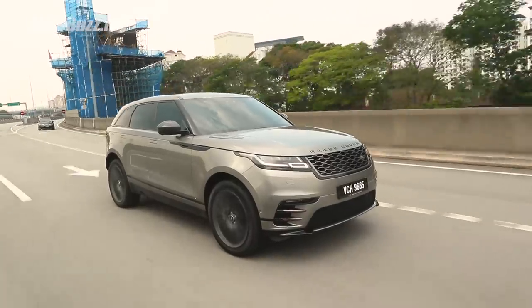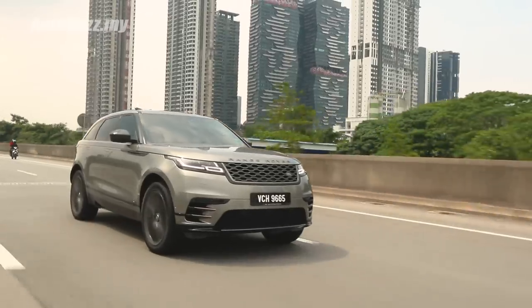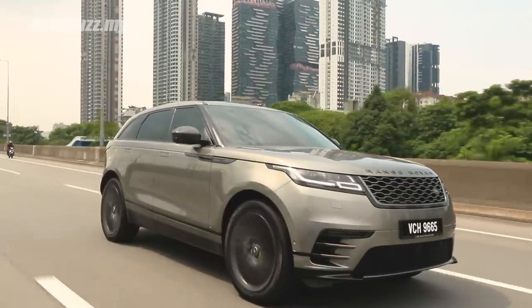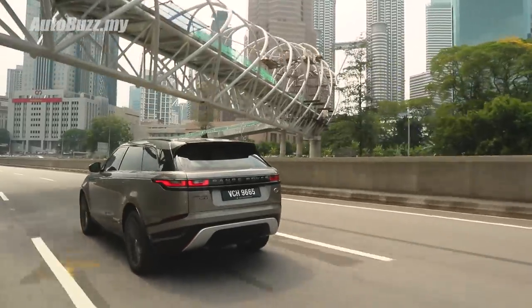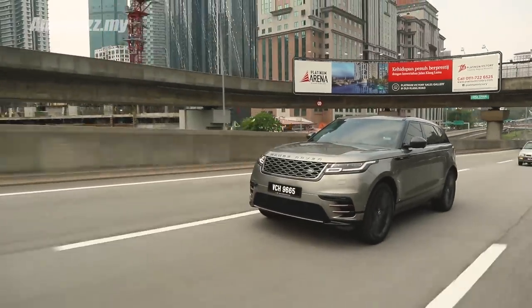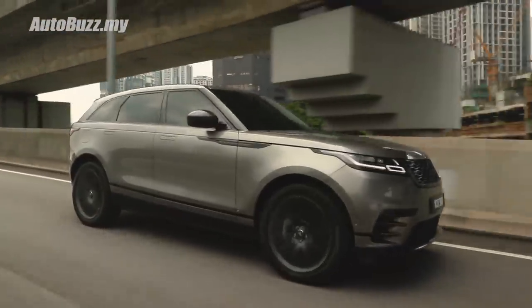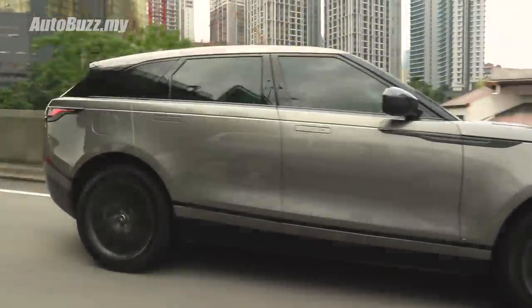Between the Macan and the Velar, 0-100 is about in the high 6-second mark, and those figures — especially in a Range Rover — don't really matter. You don't buy the Velar for that. If you want precision and sports car-like handling, you'd get the Macan. But that's not what a Range Rover is about. It's about ruggedness, graciousness, presence. And in that sense, the Velar just nails every aspect of it.